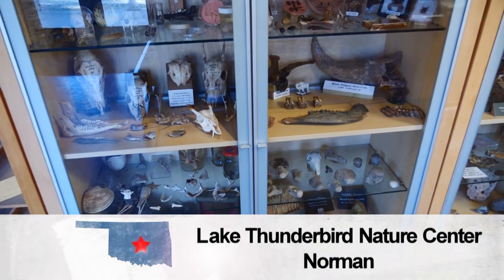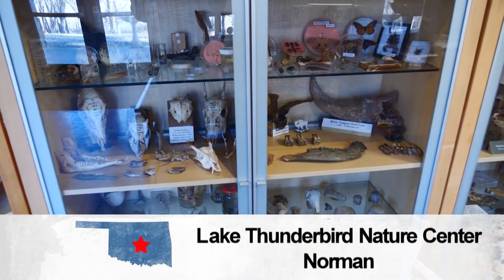Welcome back to Discover Oklahoma, coming to you from Lake Thunderbird State Park. Springtime always brings visitors out to our state parks, and it's also the time when baseball comes to mind. And if you like the sport, you're going to love the exhibit at the Woody Guthrie Museum in Tulsa. Jason Grubbs takes us out to the ball game.